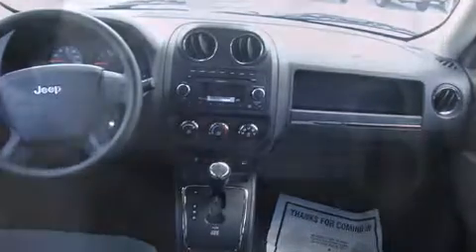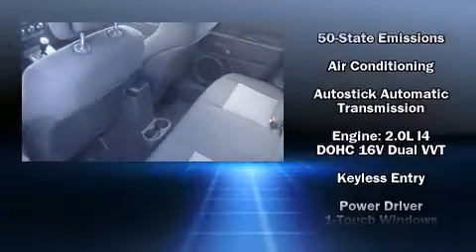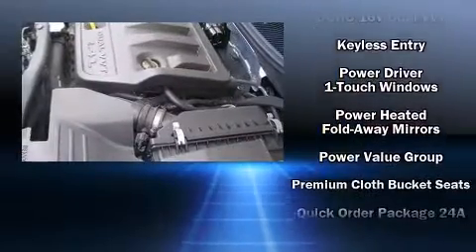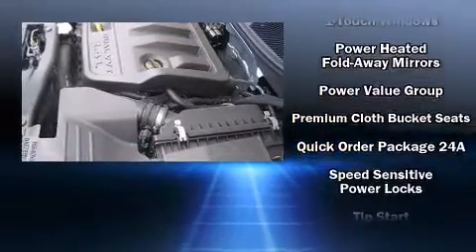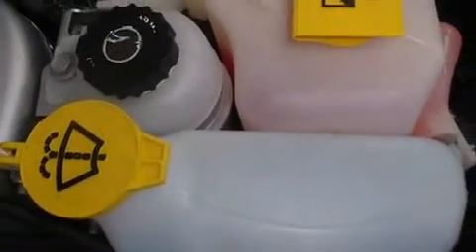Jeep also prioritized safety and security with features such as dual front impact airbags, head curtain airbags, traction control, brake assist, anti-whiplash front head restraint, a panic alarm, and ABS brakes. For added security, Dynamic Stability Control supplements the drivetrain.